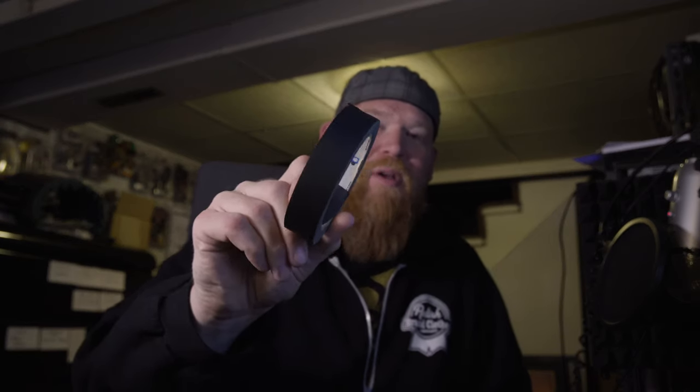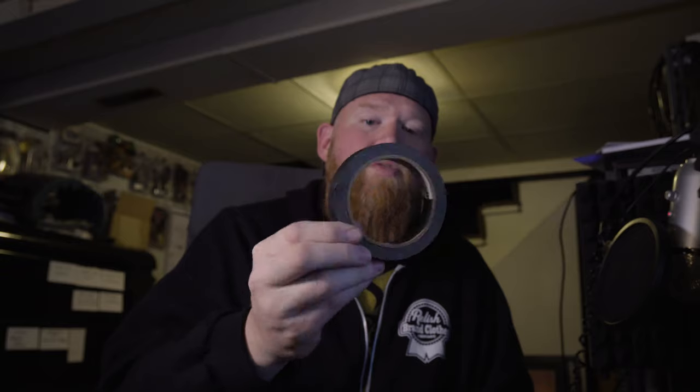Speaking of tape — I always bring gaff tape with me. I have the big roll and a little tiny one. The big one I use for almost everything; the small one I use mostly for camera or wire control. Always have gaff tape with you. Yes, it's expensive, but buy it and use it — it's a lifesaver.